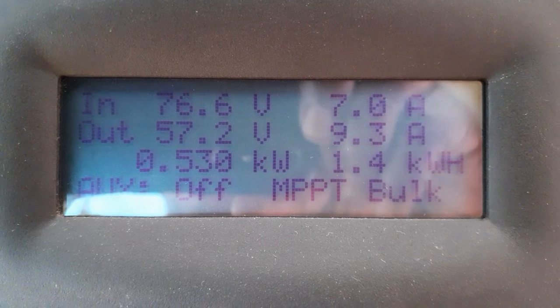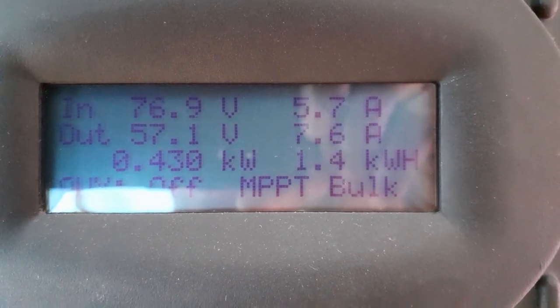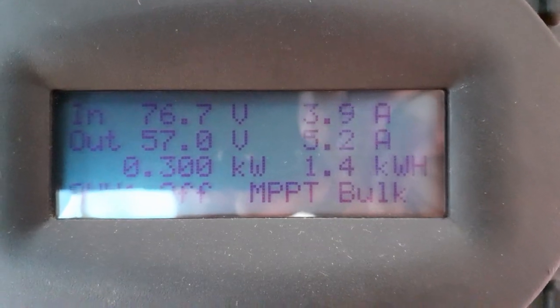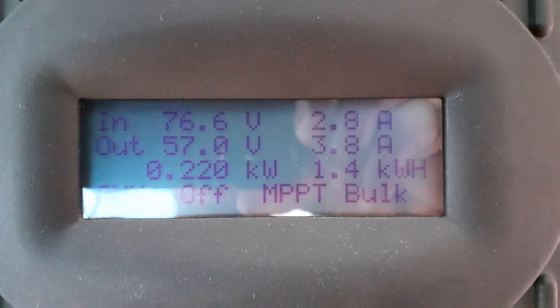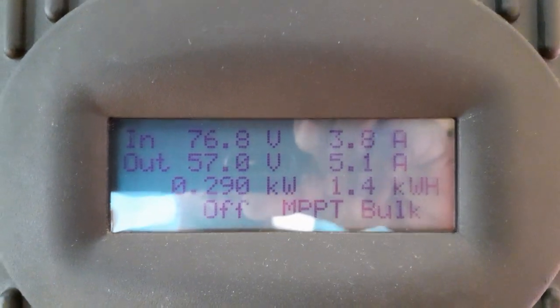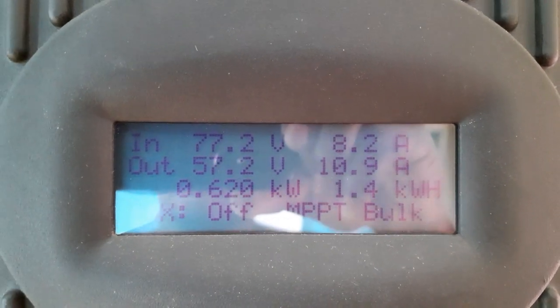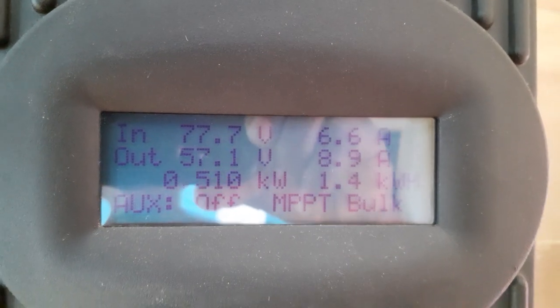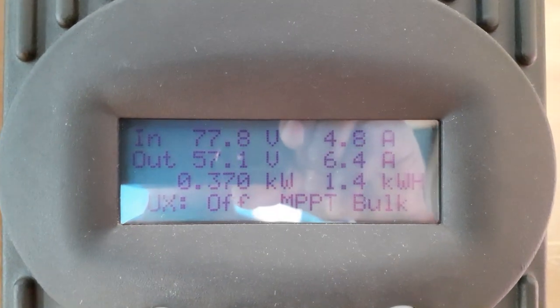I'm pulling out two amps from the batteries and bringing in 10 amps, so I'm doing 1.4 kilowatts for the morning. I want to wish everybody a Merry Christmas — to all my viewers and subscribers. And a big shoutout to my buddy JW Solar USA; thanks to him for the opportunity and everything I'm doing here. Bye!